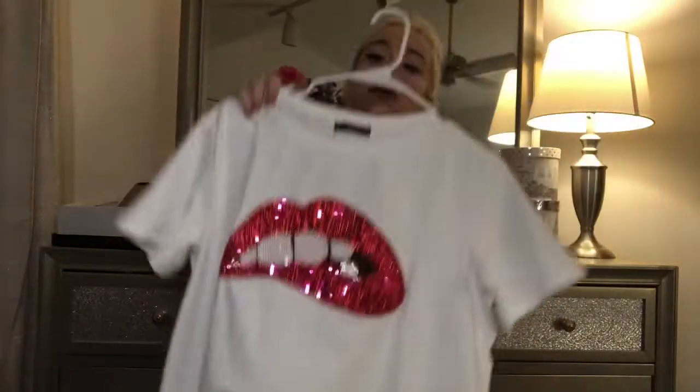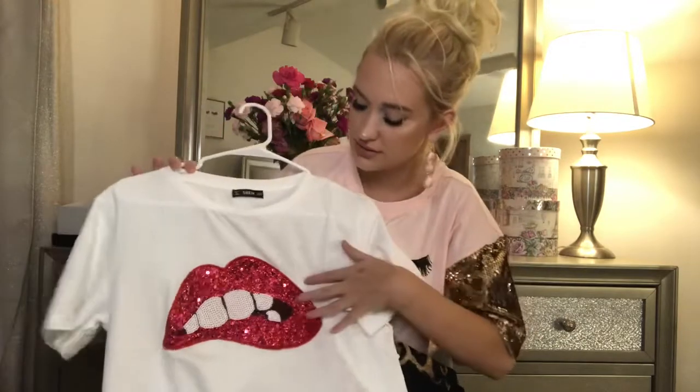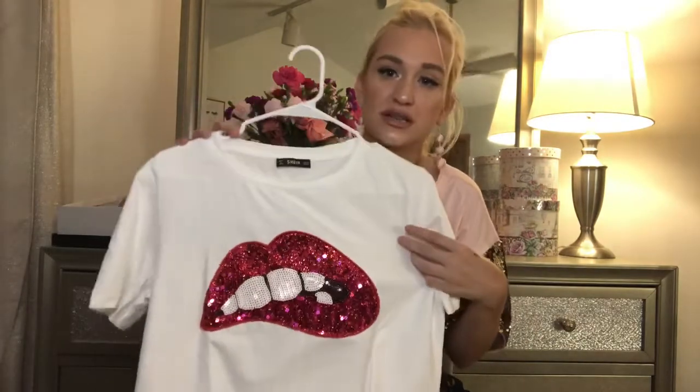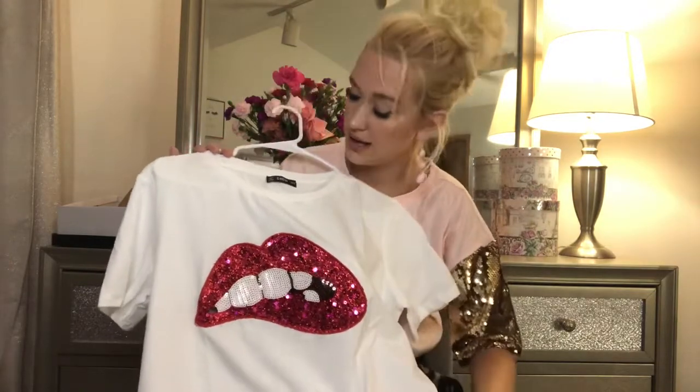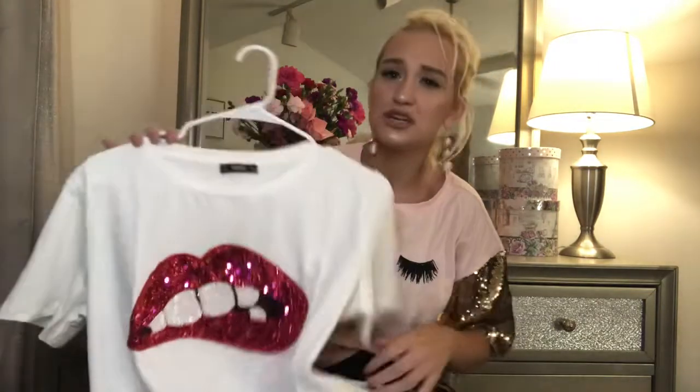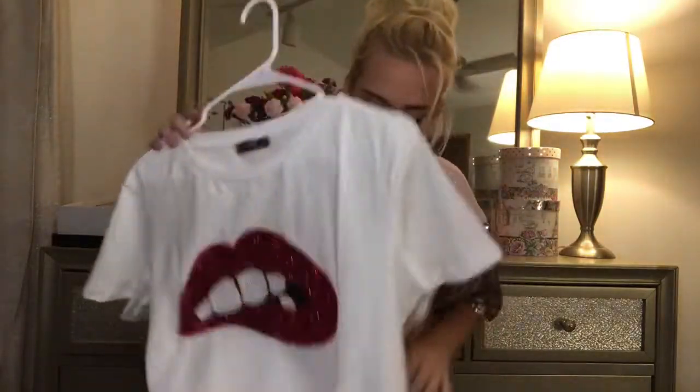Oh my gosh, this is so cute. It's just self-explanatory — it's just got the lips, and they're all sequined. It's just going to be so cute with red lipstick. I'm obsessed.